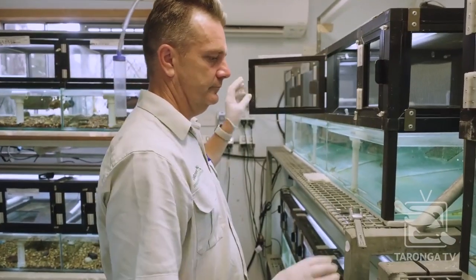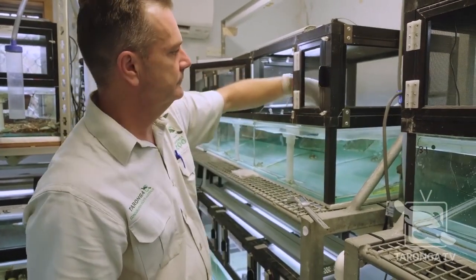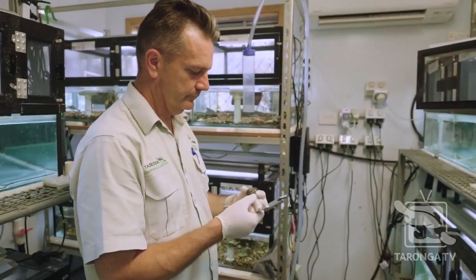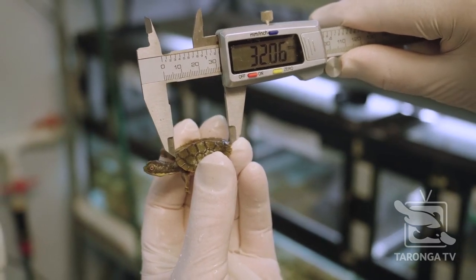A big part of my job is caring for these Bellinger River Turtles. The majority of my day is based around them — they're my priority, what I'm assigned to do pretty much every day. Out of a seven-hour day, I'm probably with them for five or so hours. I have lunch and morning tea, and then I'm pretty much around them. So yeah, I'm a turtle person.